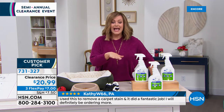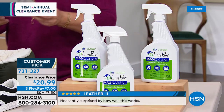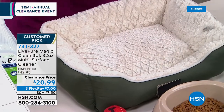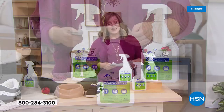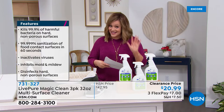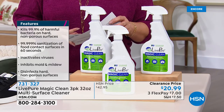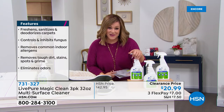This cleaner disinfects hard surfaces and sanitizes soft surfaces — safe enough to spray on pet beds. It kills bacteria, inactivates viruses, and inhibits mold and mildew. No rubber gloves needed. It kills 99.999% of germs on food-contact surfaces. Safe around children and pets. Item 731-327. Guest Rebecca Wood joins to demonstrate. This is a number-one seller and big customer pick — please read the reviews.